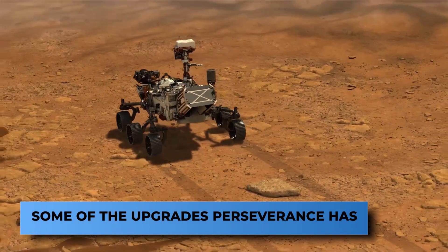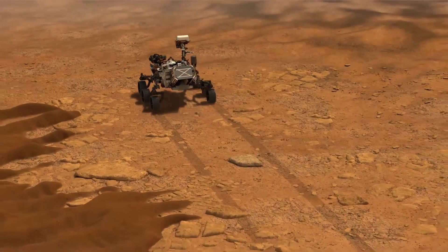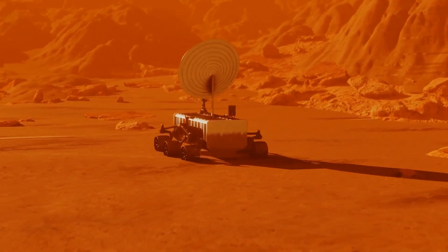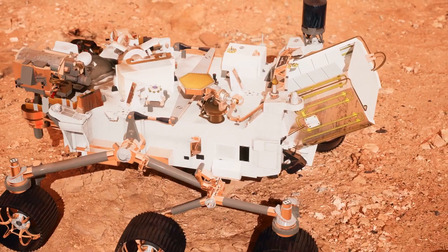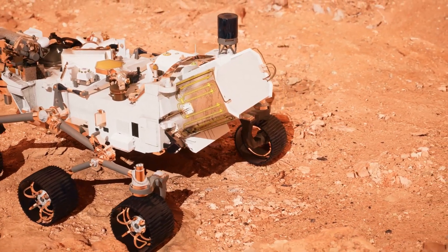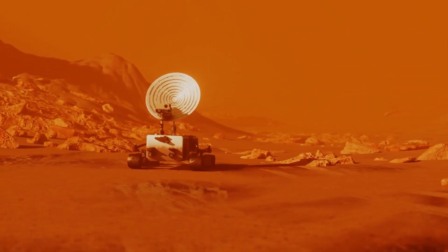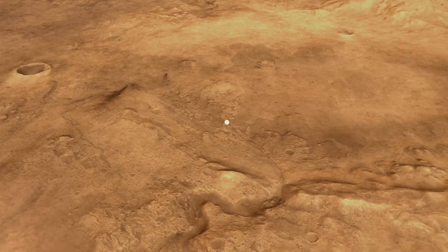Here are some of the upgrades Perseverance has over Curiosity. Curiosity lacked some EDL upgrades that Perseverance had. For example, NASA's Jet Propulsion Laboratory developed Terrain Relative Navigation, a new landing technology. The rover used a computer to compare the landscape with preloaded terrain maps as it descended through the Martian skies, guiding itself to a safe landing site and making corrections on the way down. Another new feature, Range Trigger, used location and velocity data to determine when to open the supersonic parachute, cutting the landing ellipse in half.